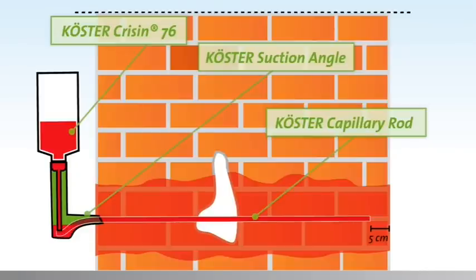The fluid is only dispersed into the wall where the capillary rods have contact with the drill hole. The pressureless injection of the material prevents waste and makes consumption very easy to calculate. The holes are not drilled at an angle but horizontally through the joint bed. The pressureless suction angle system uses the same capillary forces that cause wicking moisture, so the waterproofing is installed into the finest capillary pores.